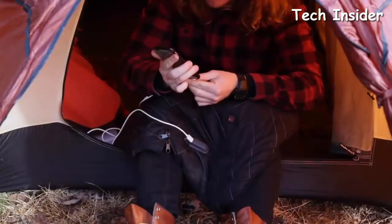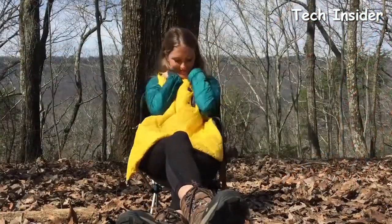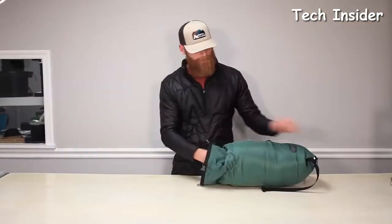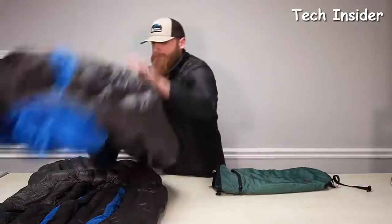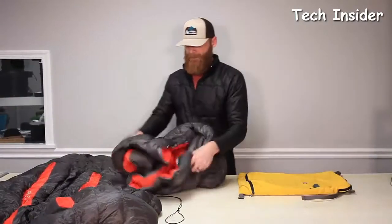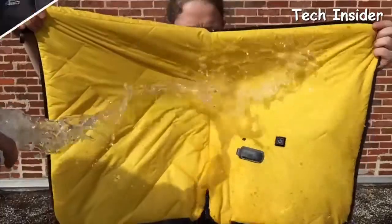The Hot Pocket charges your devices and is solar compatible, making it multifunctional. It comes in three sizes — small, medium, and large. The small is perfect for a 30-degree down sleeping bag, the medium is great for a zero-degree down sleeping bag or a 30-degree top quilt and under quilt set, and the large is great for a zero-degree synthetic sleeping bag or a zero-degree down top quilt and under quilt set. It's constructed from incredibly soft and breathable fabric that's smooth against your skin, and also durable and weather resistant.